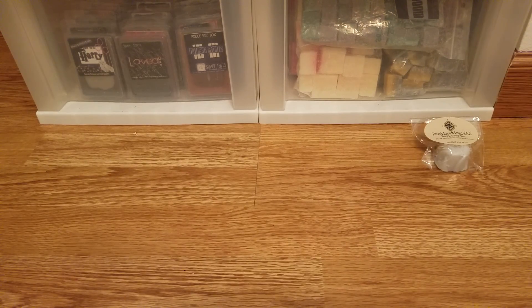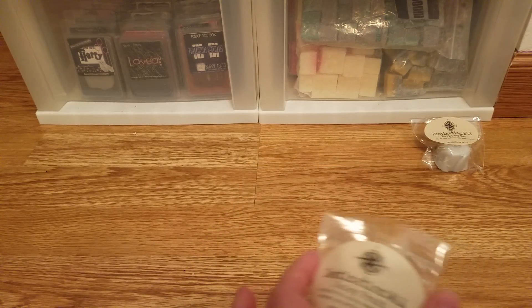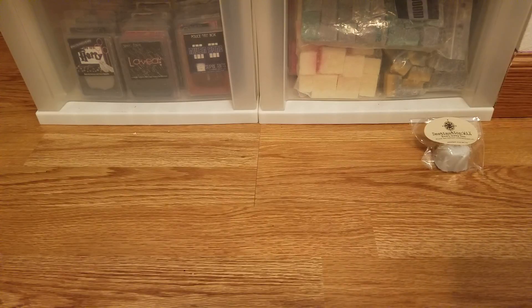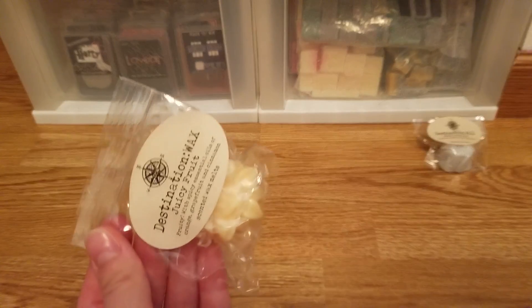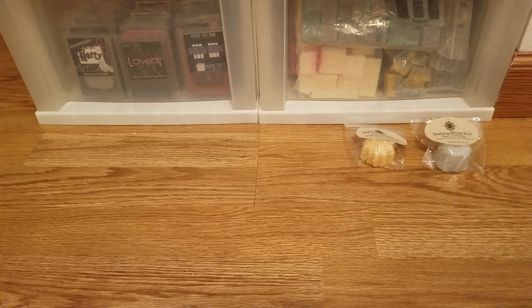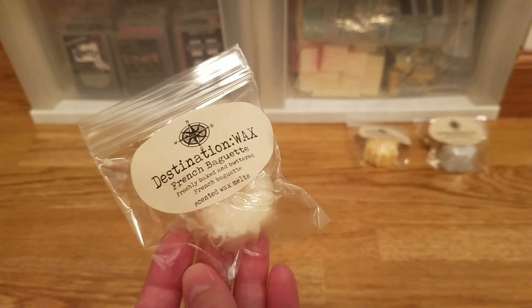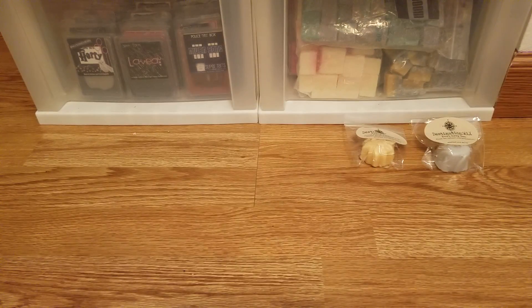The juicy fruits sample is tricky because the bag must have been near something cinnamon-y, so all I can smell is a false cinnamon scent with just a hint of juicy fruit. I have a juicy fruit gum scent from another vendor that I got in a random act of kindness — I like it, but it's not one I'd purchase. The last sample is french baguette, which smells like any other french baguette wax — almost sour on cold but really good when warmed up.